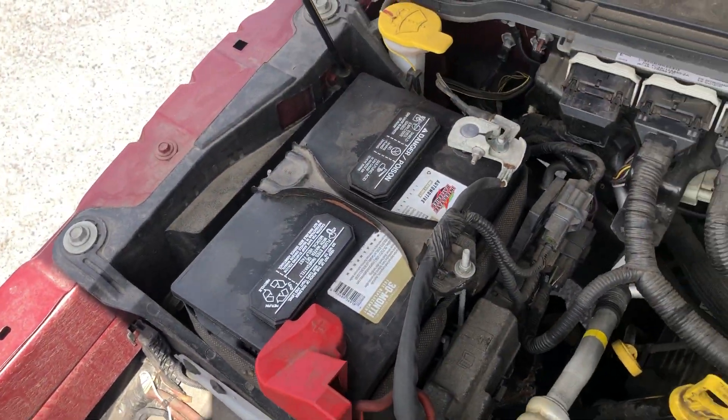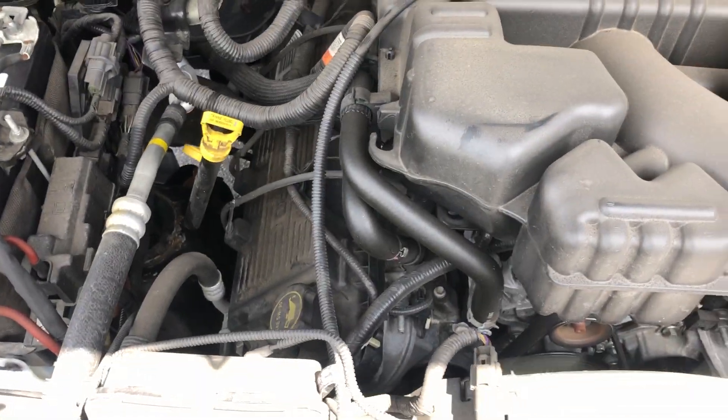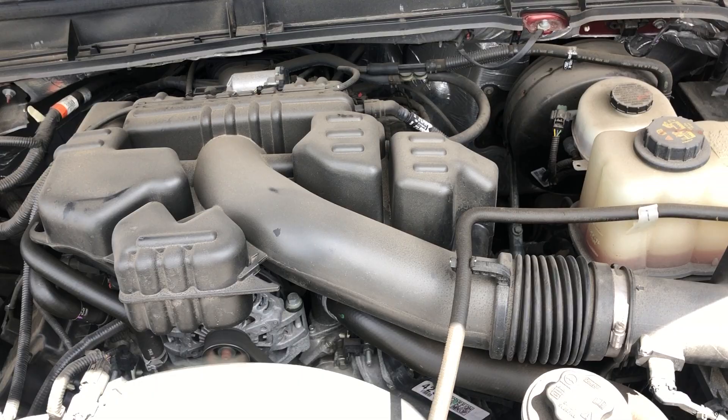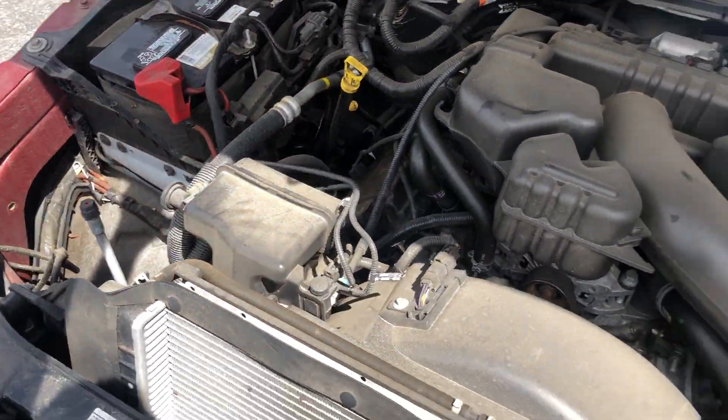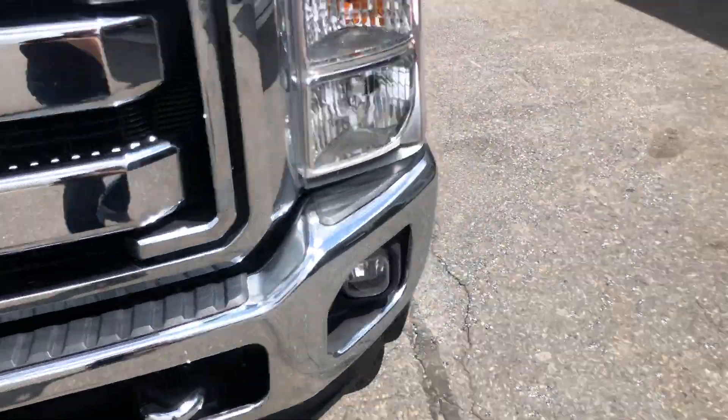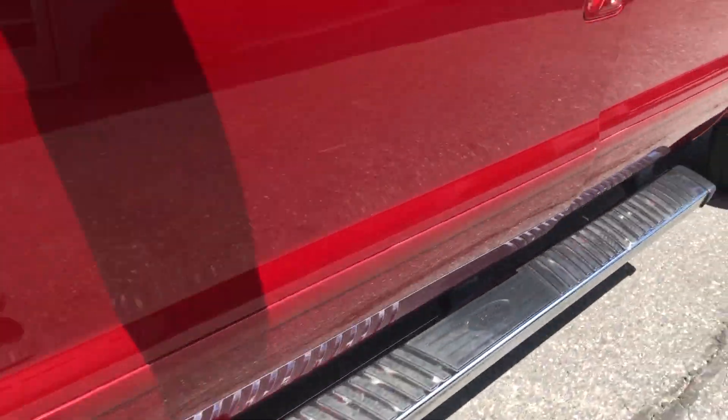There's a big battery over there, and that's all the goodies. The engine runs good. There's no fog lights.